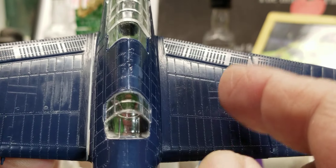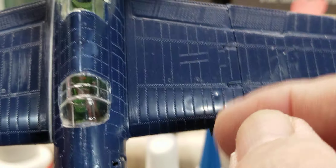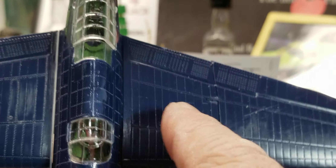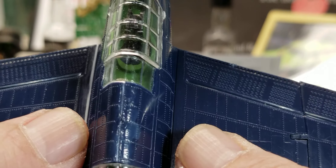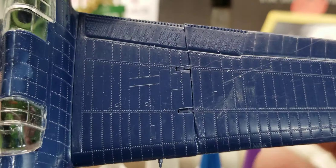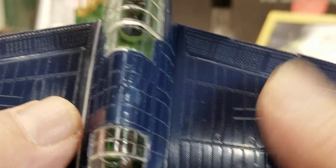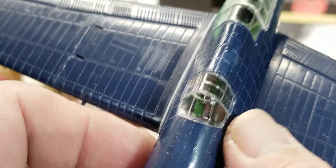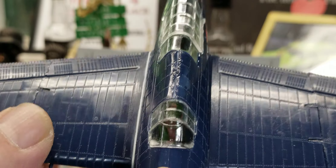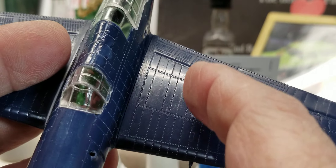I was getting ready to glue the sides on — I had the glue on both sides — when I happened to notice on the bottom it said Airfix Company, 1968, stamped right into the plastic. I thought this was an NPC kit. So I don't know, boys — was Airfix part of NPC? Was NPC part of Airfix? Did they buy the Airfix molds? The box says NPC 1983, but the plastic says Airfix 1968.